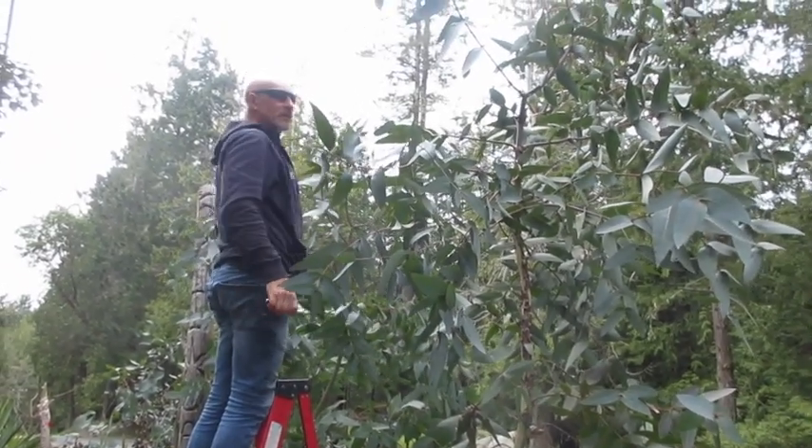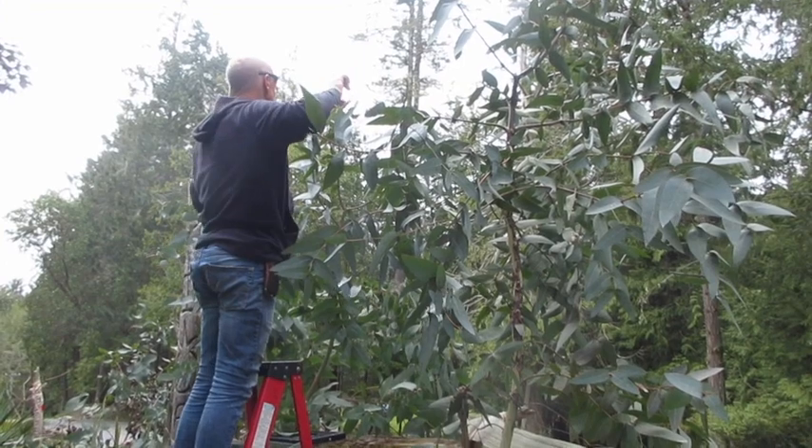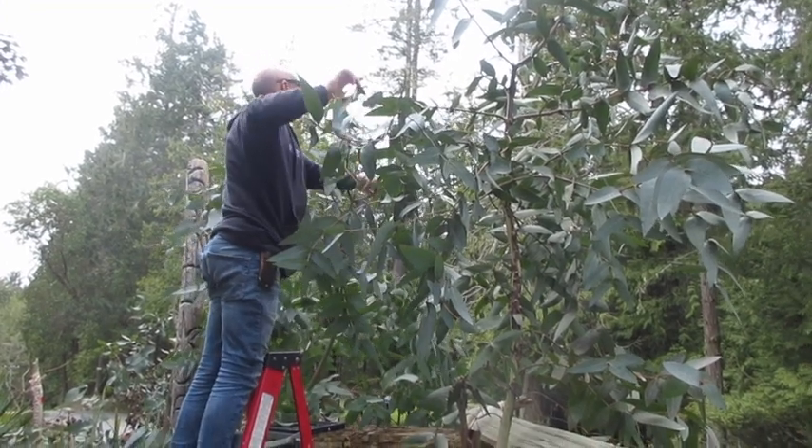And then that one's kind of sticking out a little. Pull the tree towards you. Grab that branch — same thing.